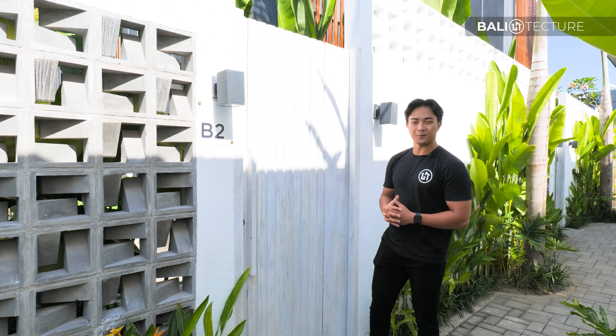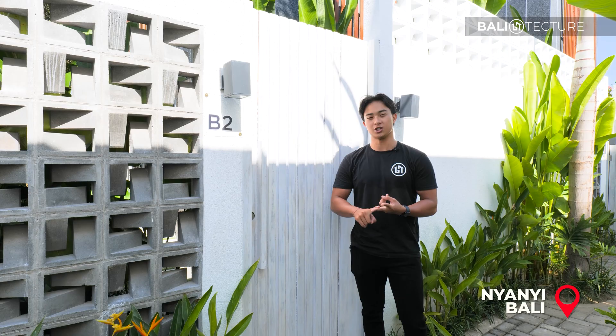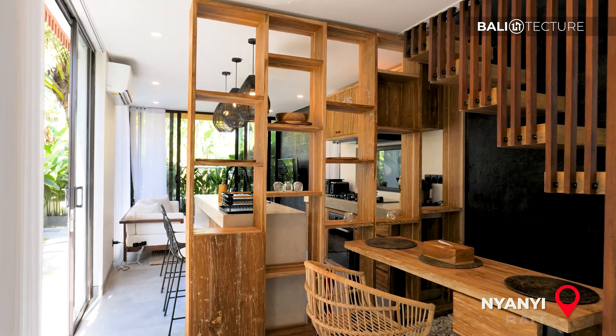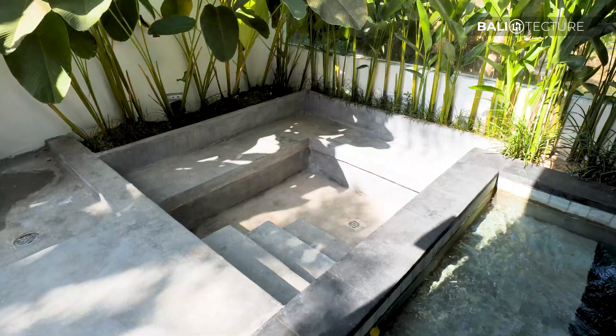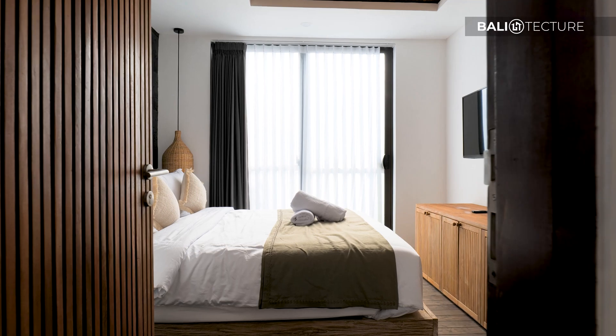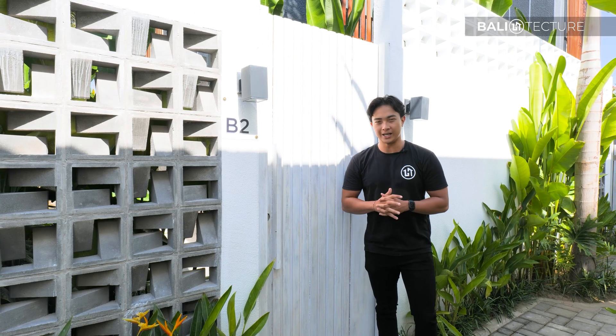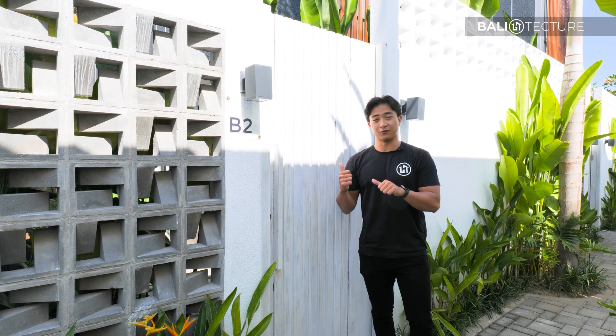Hi everyone, welcome back to another video. My name is Yuki with Bali Texture, where we specialize in architecture, construction, and sales. Today I have a very special video for you guys because we are going to be touring Bali Texture's most recently finished project called the Tiny Villa. This villa features two bedrooms, a beautiful modern industrial design — and now let's take a look at the villa.